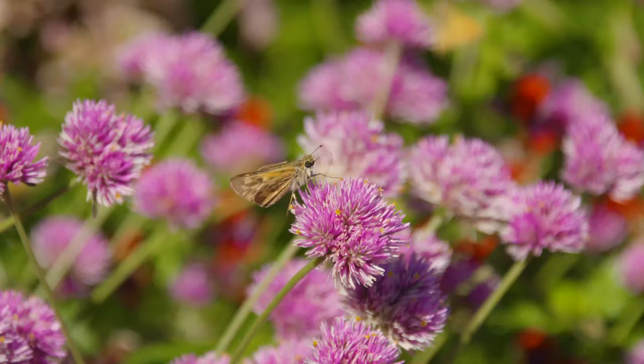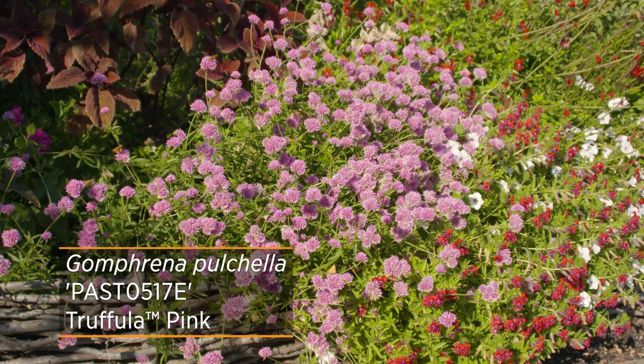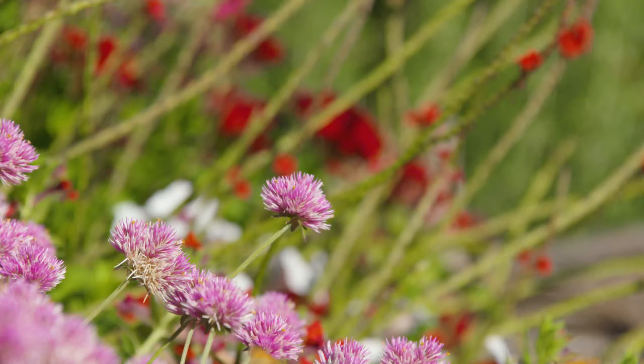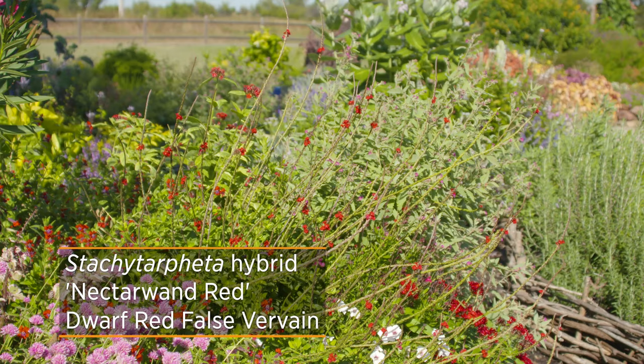One of the showstoppers here is this bright pink flower — all the little skipper butterflies are all over it. This is a globe amaranth. It's a new one called Truffle Pink, and it doesn't make seeds. Some people like having plants that reseed every year, but this one does not — it's very well behaved. And then we've got some red phosphor vein — one of our specialties. We breed these here at the nursery and have selections we've made.